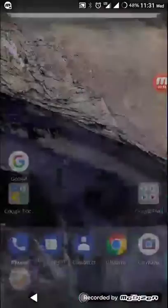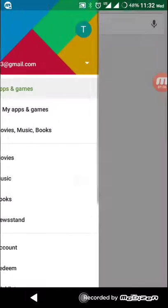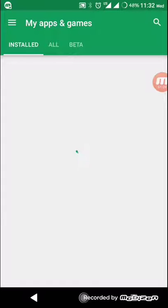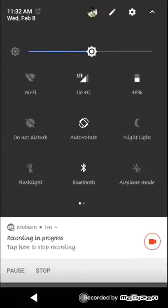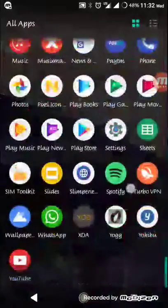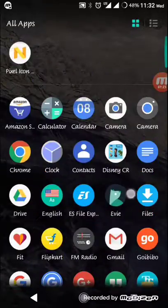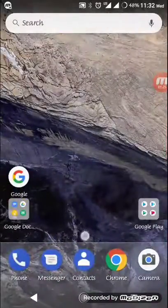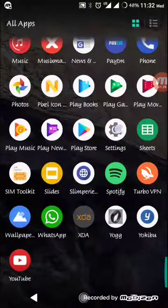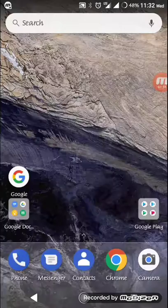The launcher I am currently using is called the Evie Launcher — I'll show you in the Play Store in just a second. My internet isn't working right now, but the name is Evie — Evie Launcher — which is one of the best and smoothest launchers I have found. I'm using it on my Moto G Turbo Edition with AOSP Extended custom ROM; you can check my review of that ROM on my channel.